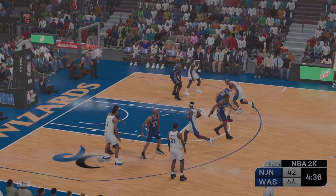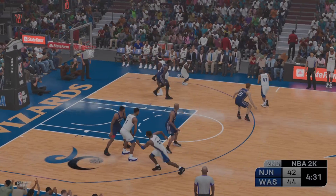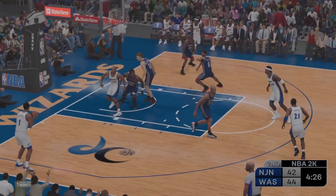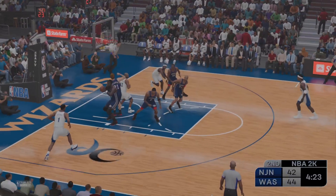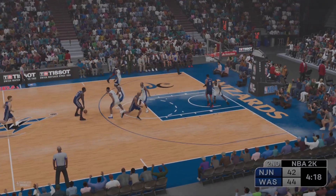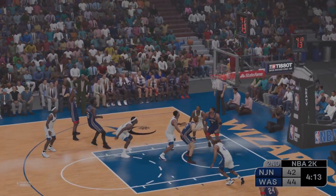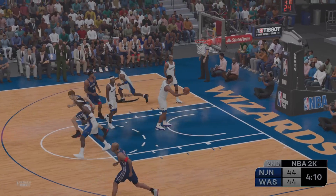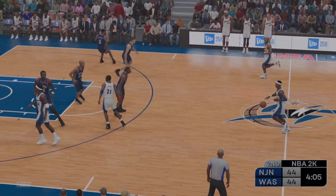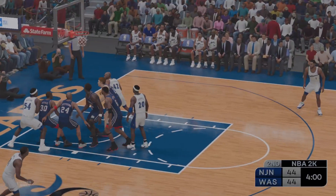Dishes it to Stackhouse. The screen from Brown — Stackhouse kicks to Jeffries, a rebound by the Nets. Mutombo's got six rebounds now in the game. Out to the wing — here's Kittles, the putback. He hangs in there and cashes in on the second chance points. Martin's got the game tied up here for the Nets. If you don't get a body on Martin, he's wreaking havoc on that offensive glass.